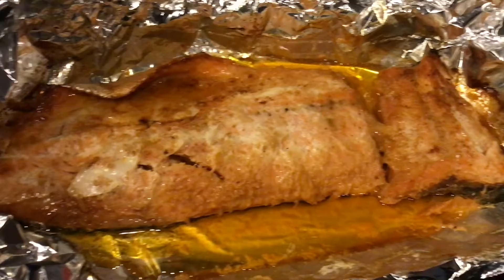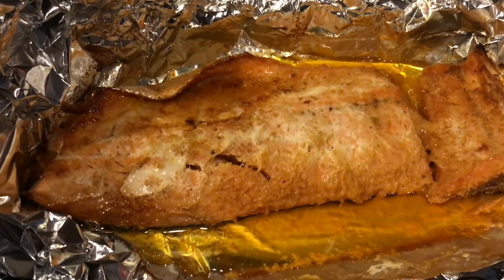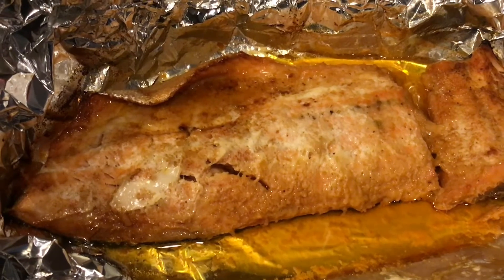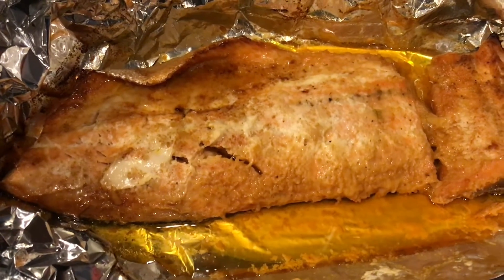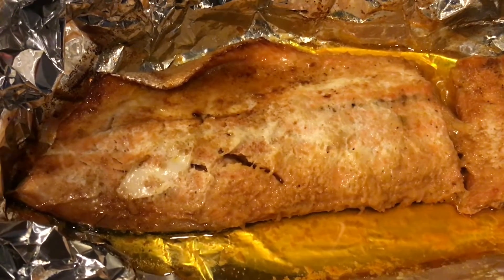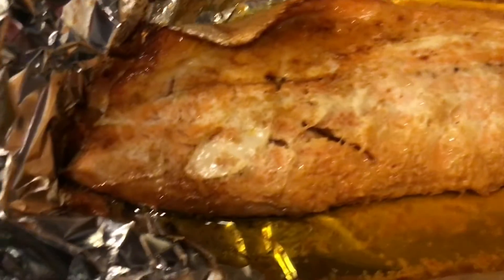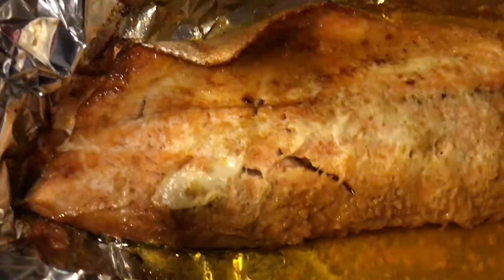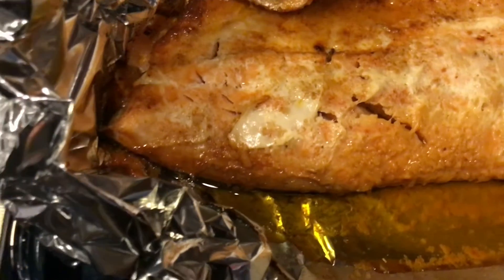I normally put it in foil directly on the oven rack, but this time I put it in a glass casserole dish in the foil, and I don't think it got the texture I prefer. I think that caused it not to cook the way I'm used to — lesson learned. I'm still gonna salvage the salmon though, there's no way I'm not eating the rest of it.